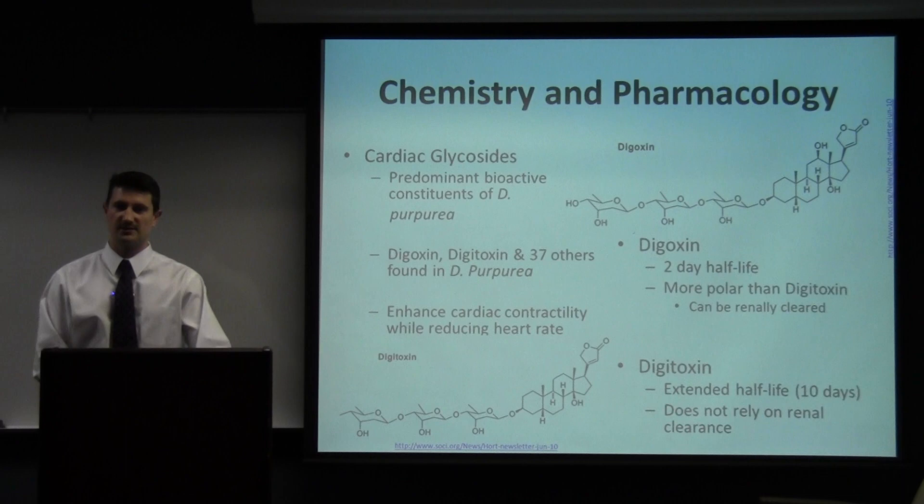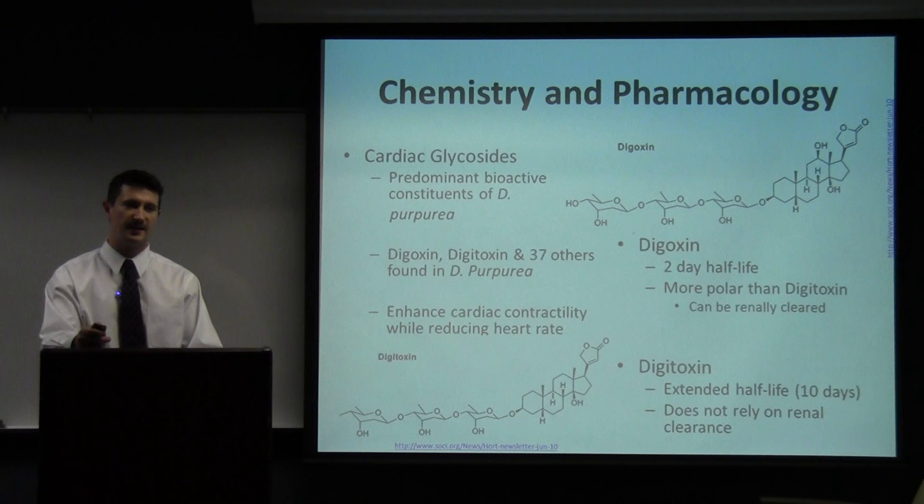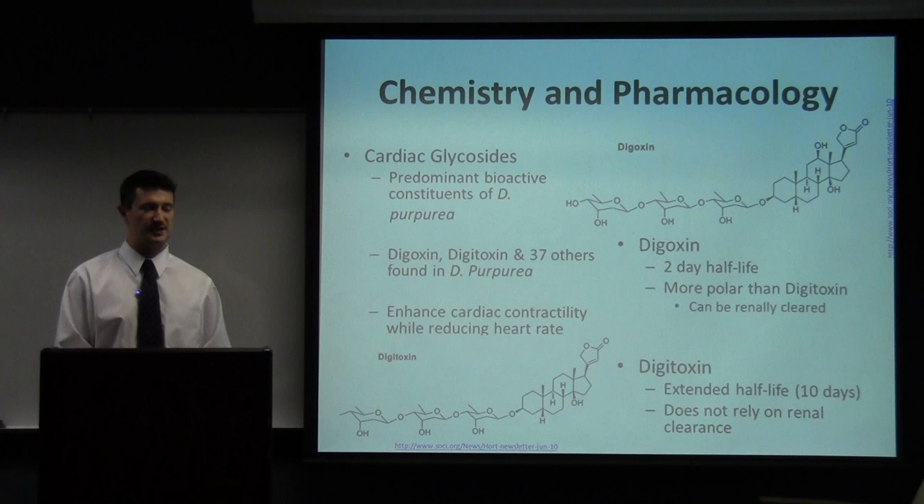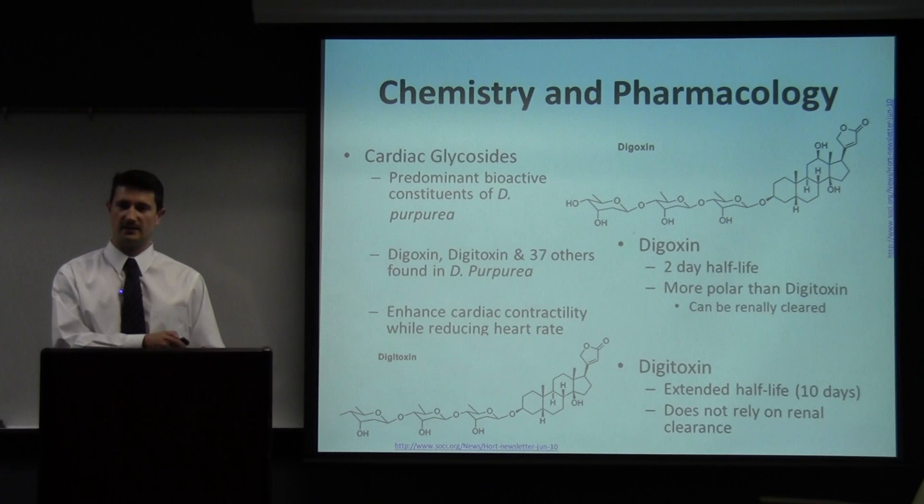Digoxin is the most widely used of the pharmaceutical glycosides because it has a shorter half-life and is able to be excreted by the kidneys, which enables it to clear from the body faster. Digitoxin is also used, but in cases of renal insufficiency when a patient has kidney failure and wouldn't be able to secrete digoxin. So digoxin can build up to toxic levels in patients who have kidney issues.